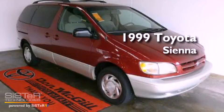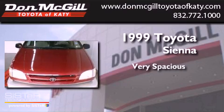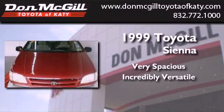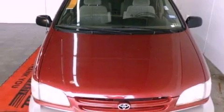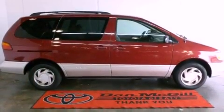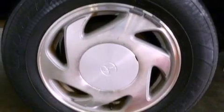This is a 1999 Toyota Sienna. All of the following features are included: air conditioning, cruise control, tinted glass, rear seat child-proof door locks, and an auxiliary power outlet.